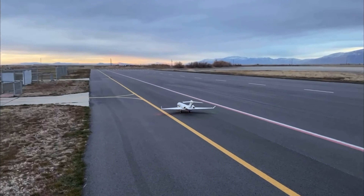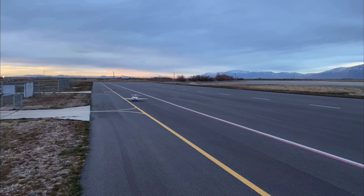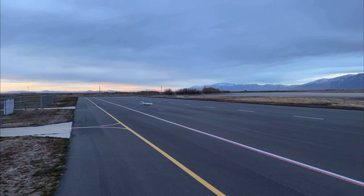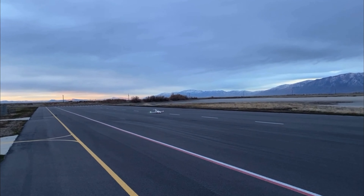Guys, it's cold out here. It's 34 degrees. The wind's blowing about seven or eight miles an hour. It's pretty chilly, so we're going to try and give you guys a quick demonstration flight. It's also darker than it looks on the screen right now. But here we go.